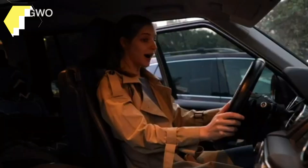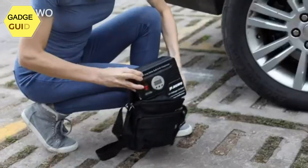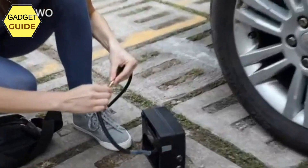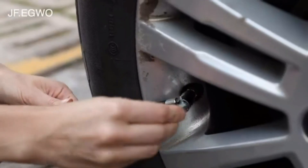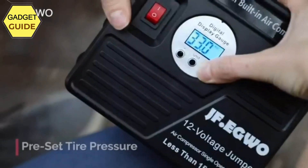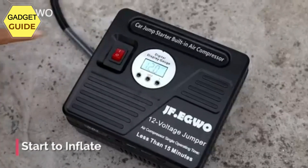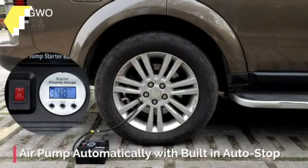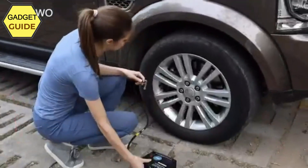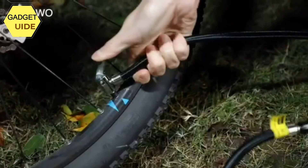It features a built-in 150 PSI air compressor with an LCD to read tire pressure when connected to your tire. The air compressor comes with an extension air hose and inflation needles to inflate car tires, bikes, airbeds, kayaks, sports balls, air swimming pools, and more. It can pump up a standard tire in just 4 minutes, with a runtime of up to 45 minutes — stop every 10 minutes to cool down the air pump.